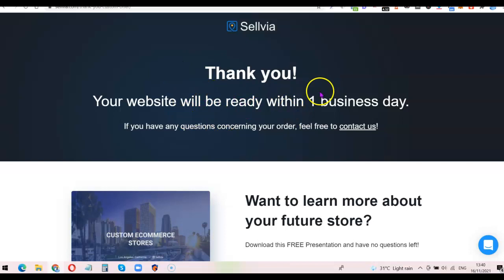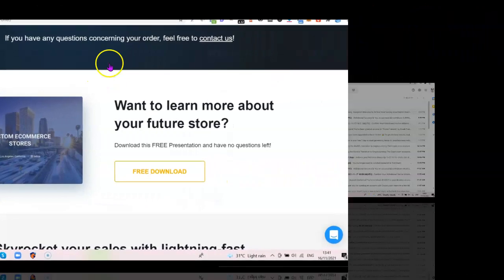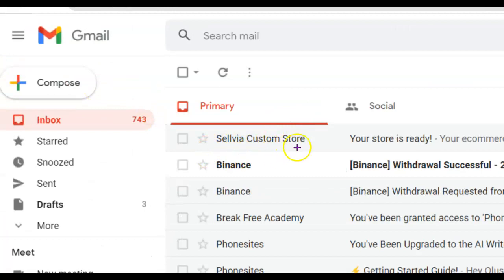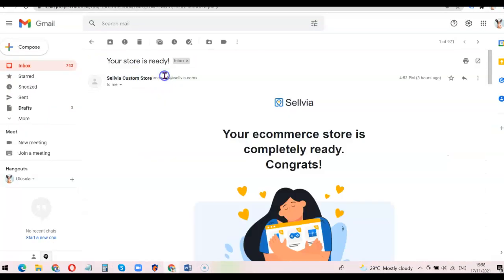As you can see, it says 'Thank you — your website will be ready within one business day. If you have any questions concerning your order, feel free to contact us.' Once the store is ready they'll send a message to my email address, and once I receive that message I'll continue the video from there. It's now exactly one business day later and I've just received a mail from Selvia saying 'Selvia Custom Store — your store is ready.'